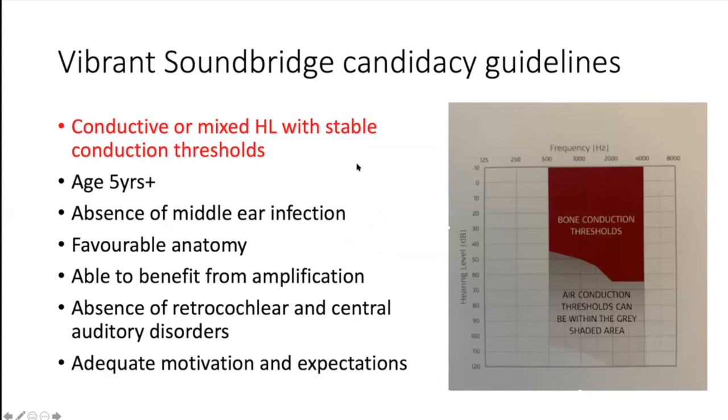Question: what's the advantage of a Soundbridge over a Baha or Bonebridge device? The indications are very narrow for each device and there is a lot of overlap between them. There's not going to be one particular device that suits one particular patient — it's a matter of the MDT weighing up patient expectations, needs, and anatomy and making an organic decision.